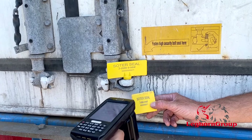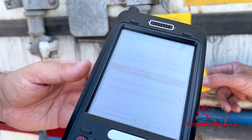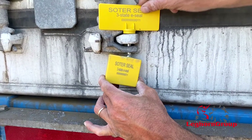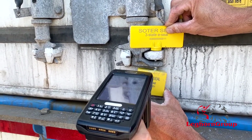Finally, when it is cut, it shows TAMPER. Also in this case, the bolt seal continues showing a status of TAMPER even if the two parts are reconnected.